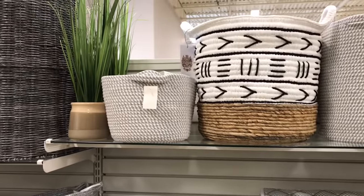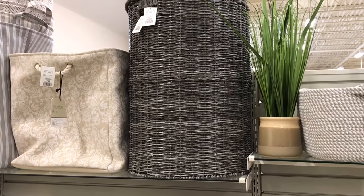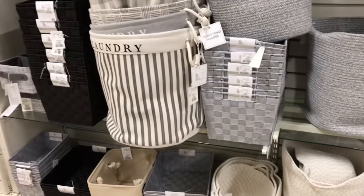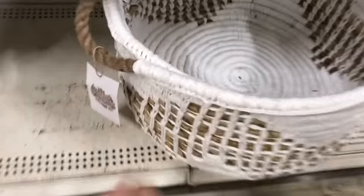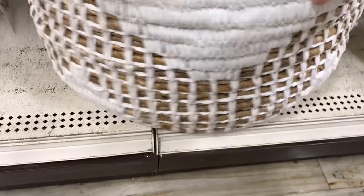And then they have some boho themed type baskets — great for putting in throws or pillows or something like that. And then also more laundry baskets and organization type baskets here. This is gorgeous — $49.99. Isn't this beautiful? Look how much work has gone into this.